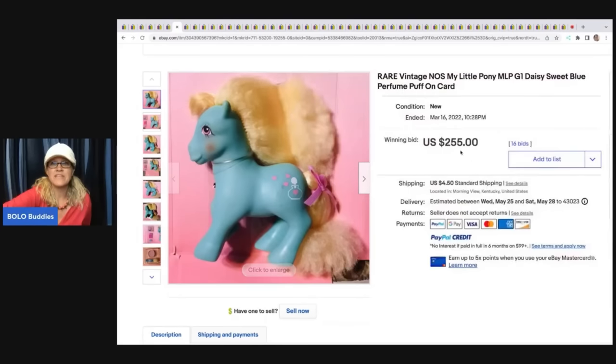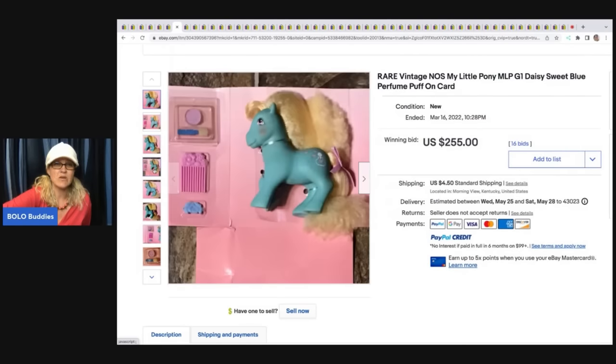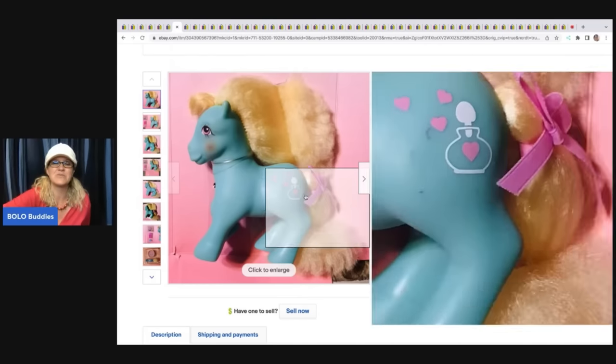This is a rare vintage new old stock My Little Pony G1 Daisy Sweet Blue Perfume. This one was sold by Yard Sales and Dreams — if you haven't checked out her YouTube channel, definitely go check her out. This sold for $255 plus shipping, and she has a video where she shows the countdown and all of these bids started coming in right at the end. It was a really cool video.